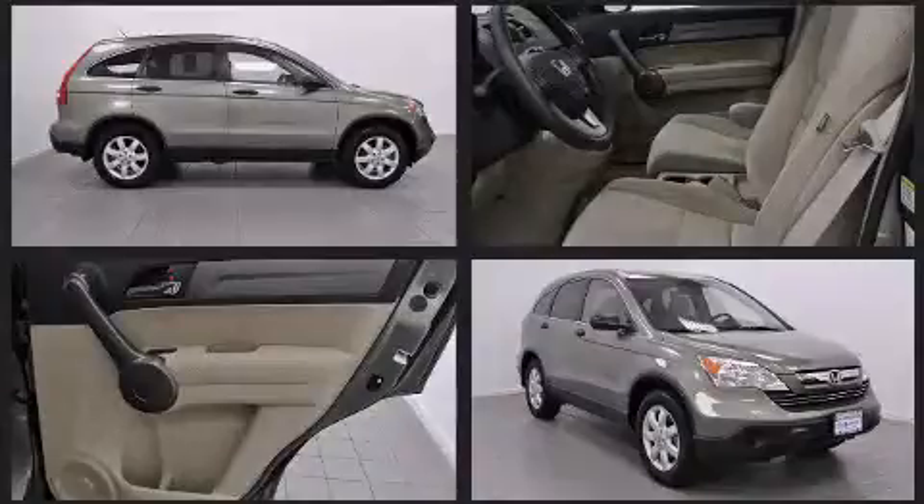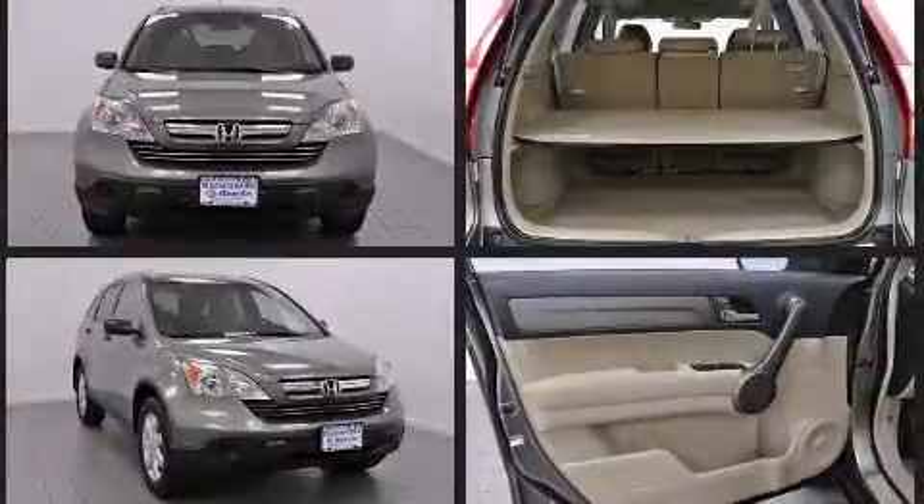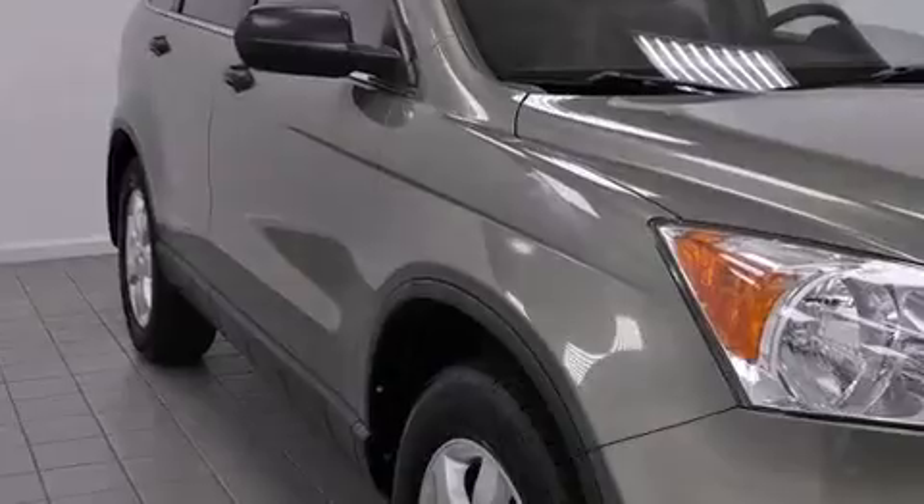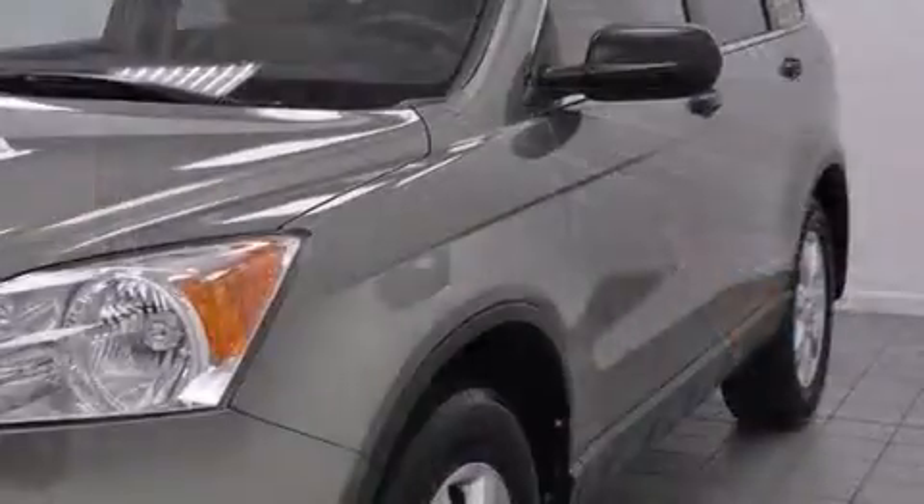Honda also prioritized safety and security with features such as dual front impact airbags with occupant sensing airbag, front side impact airbags, traction control, anti-whiplash front head restraints, ignition disabling, and four-wheel disc brakes with ABS.